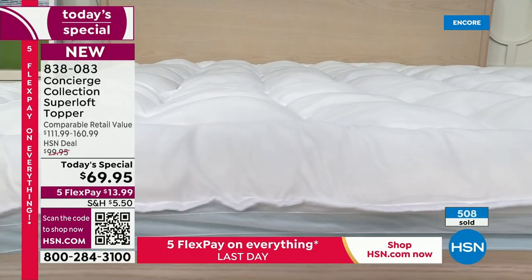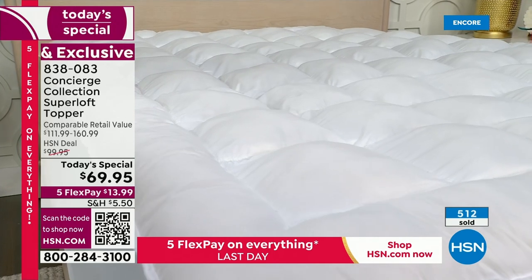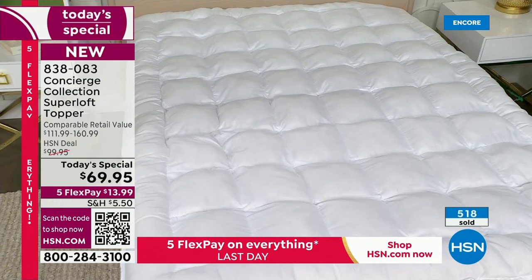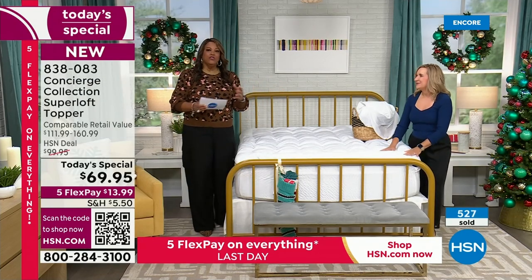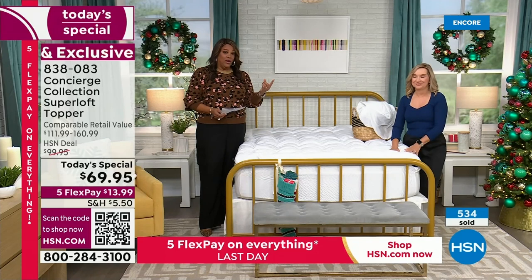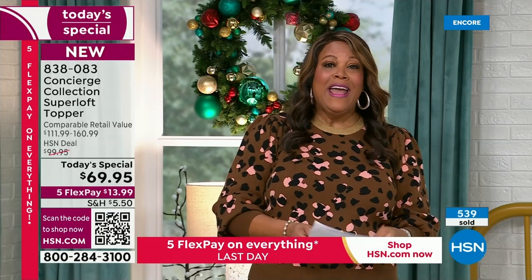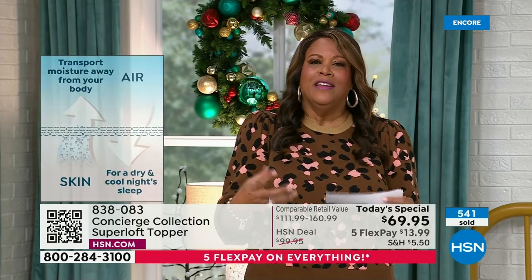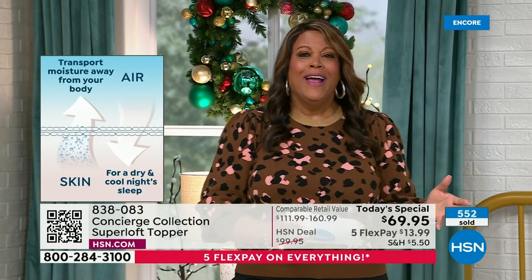Get it today. The last time I worked with you, I didn't have to change my topper because these last and last and last. The last one on my king-size bed I'd had for a few years, and my husband asked why I was changing it. I said I want the moisture wicking. Sometimes we sell just the Superloft, sometimes just the moisture wicking. Now you're getting Superloft with double the feel, the moisture wicking, and then the micro mink — we've never done that before.